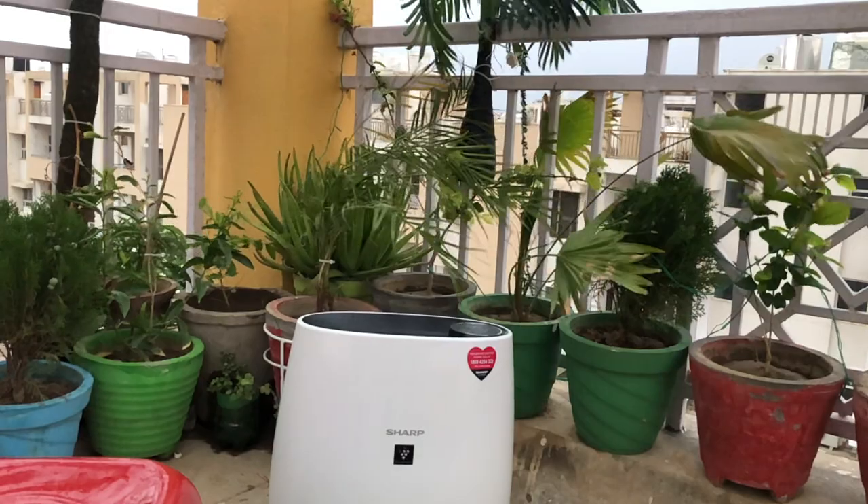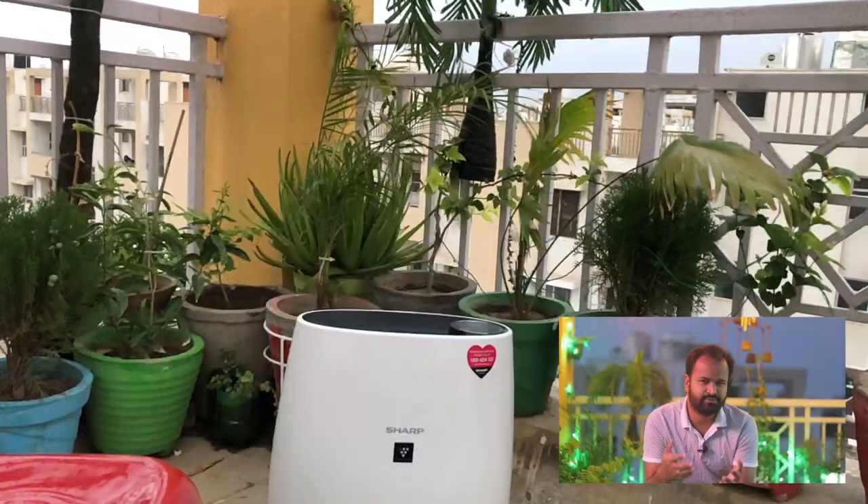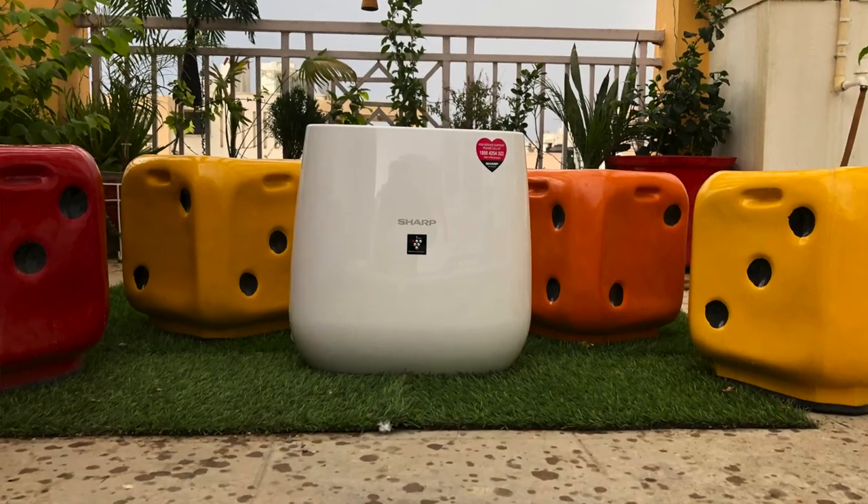So I have brought to you a Sharp air purifier. I have done a lot of research and understood that one of the best purifiers is Sharp. It depends on which model you use, but Sharp's Plasmacluster technology claims that it will be very effective for your home, removing foreign allergens and germs.